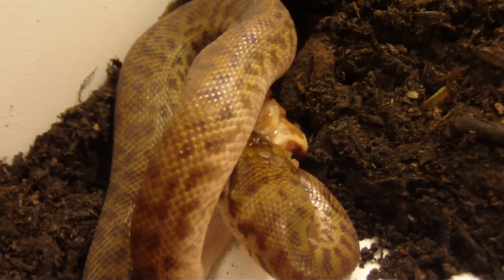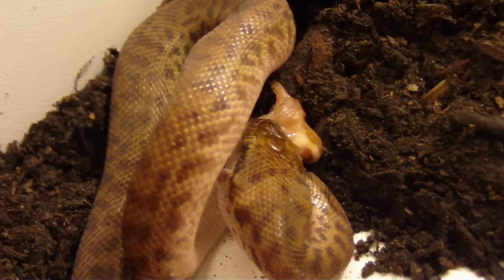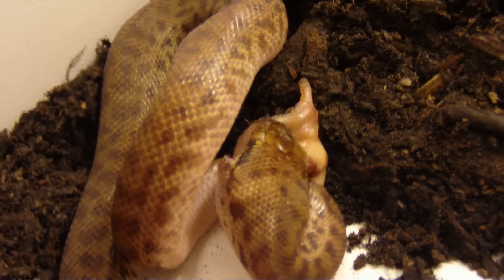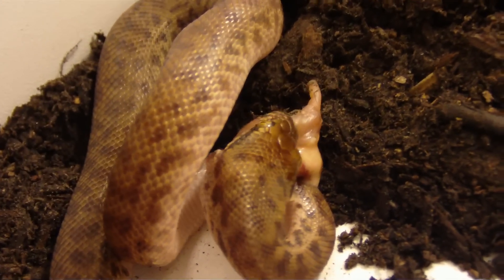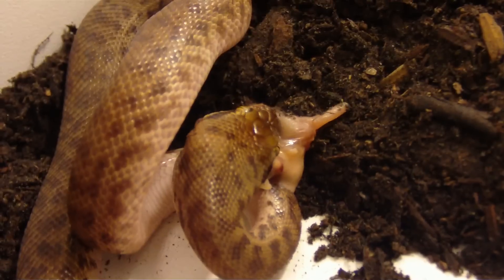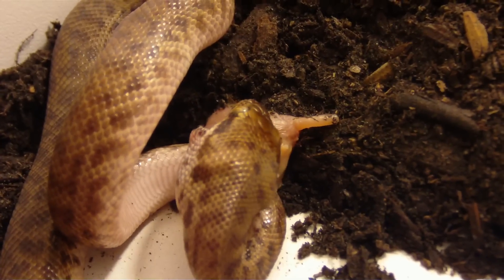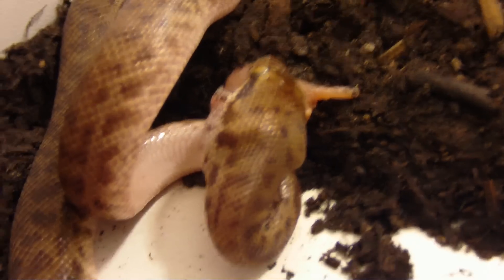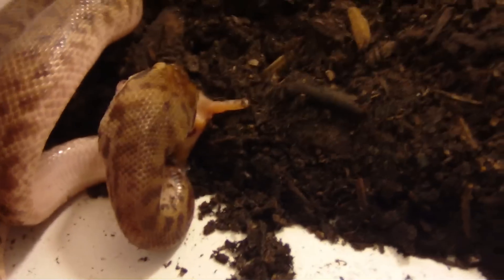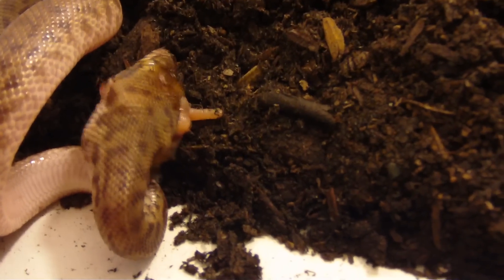I've never had any Children's Pythons before. When I was there I was actually looking for something new, something I hadn't had before, something different. This guy and girl kind of just jumped out at me. So far they're just awesome — just sweethearts. There was one there that was real nippy; we didn't get that one. As much as his behavior was laughable, yeah.